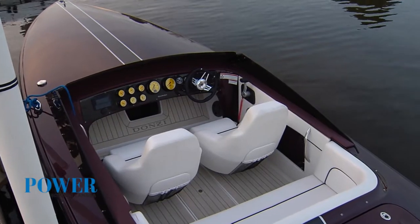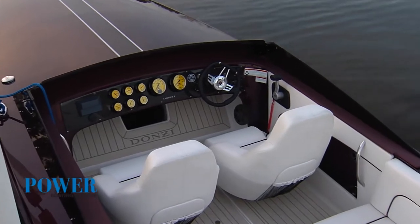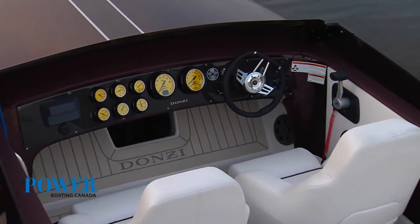Believe it or not, this is the 55th anniversary boat and they've done something special to this boat that separates it from all the other pads. The first thing you notice is going to be this clear coat paint job — it is a custom paint job for the 55th anniversary.